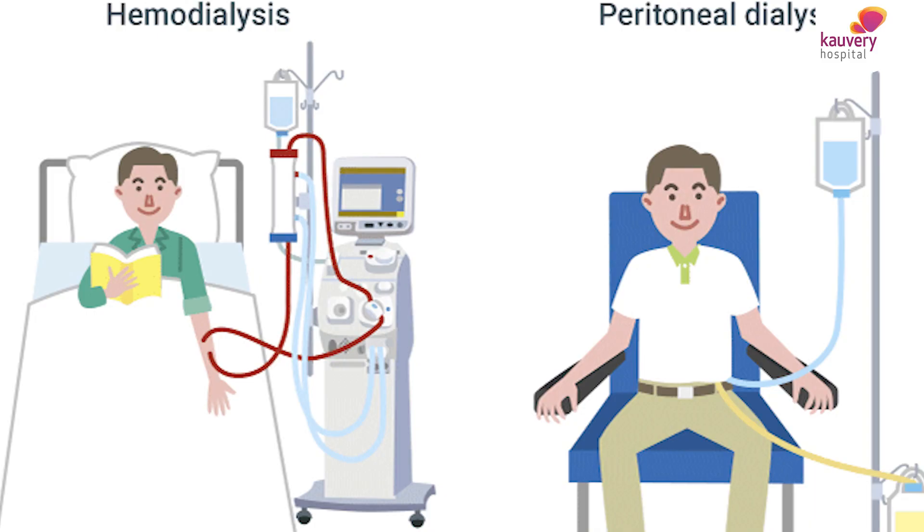If the patient is symptomatic, we have to start dialysis. Dialysis — either hemodialysis or peritoneal dialysis — acts as a bridge to the renal transplant. At least till transplant, dialysis takes care of the kidney function and keeps the patient stable.